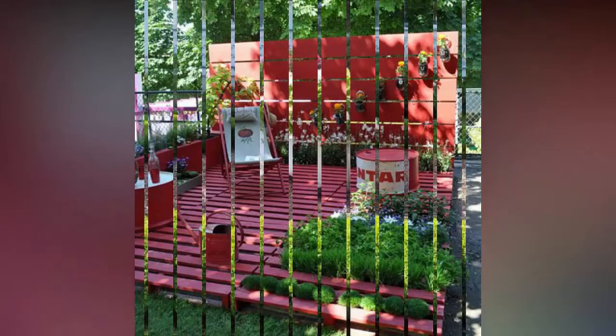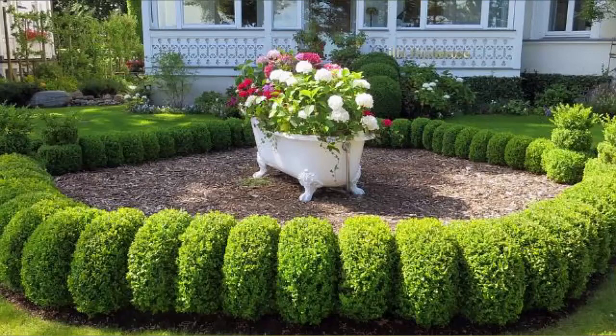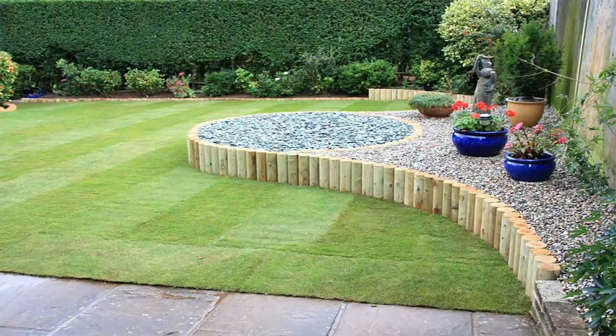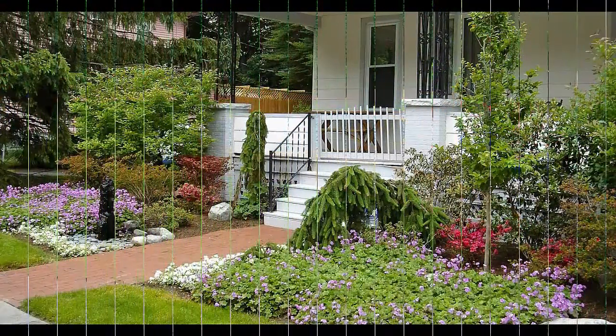One front garden paint idea is a truly charming way to make your house instantly identifiable. It costs next to nothing, especially if you already have a plant pot in mind and a test pot of paint.